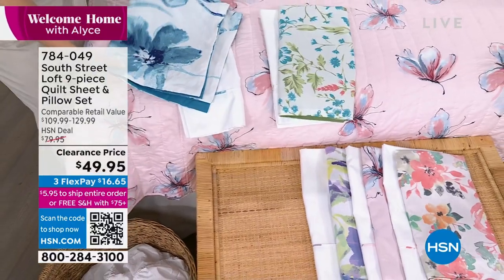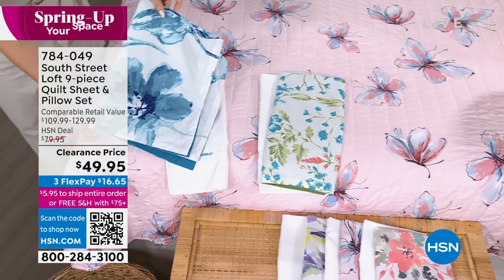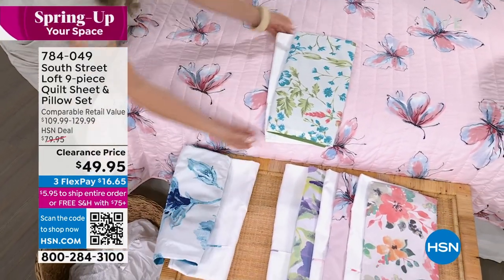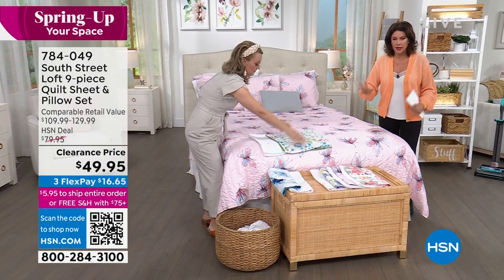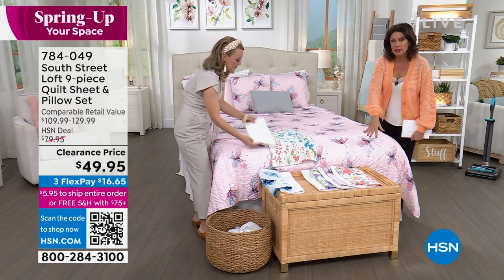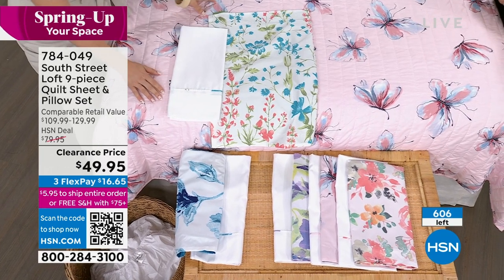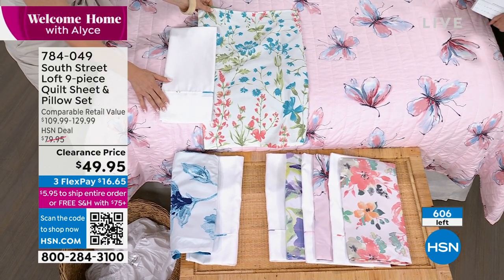In that particular aqua pattern, twin and twin XL only — we have 17 left. So we're counting those down. Everything's going to go, so whatever you see, you cannot make a mistake here. Every single one of these designs is absolutely spot on. Just gorgeous, especially for spring. And they're florals, which never go out of style, so you'll be able to pull this out year after year. This next one is our multi-floral. Notice the different tones of colors — some coral touches, sage, that teal color. And that reverses to a lovely deep sage on the reverse.